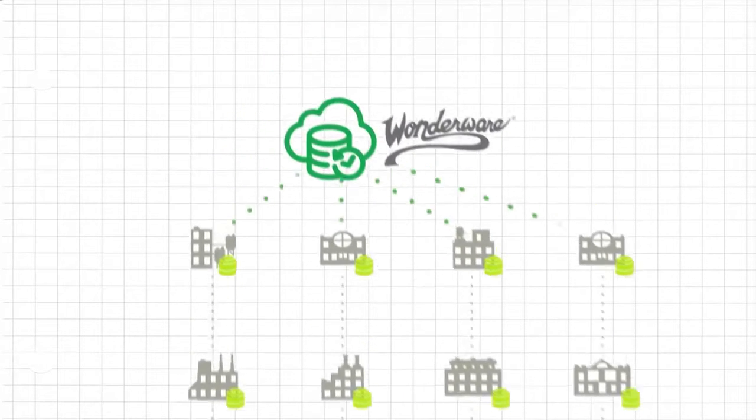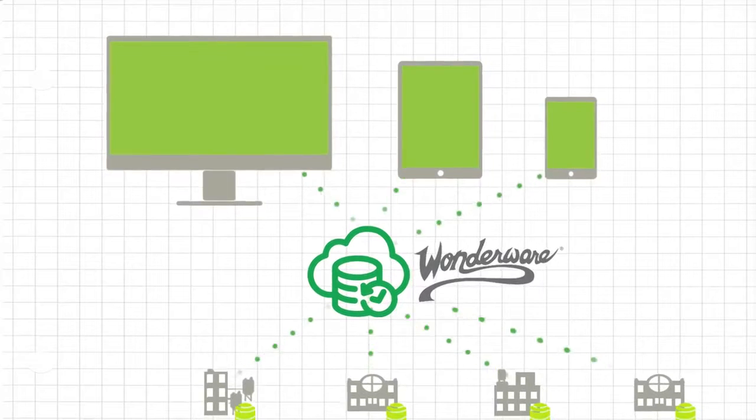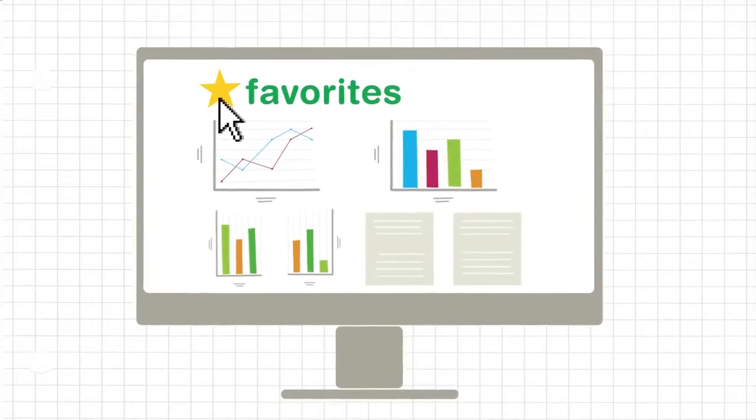Then we make it simple for authorized personnel to retrieve, view and analyze real-time data from any computer or device, either using a web browser or our easy-to-use app. And finally, we save your favorite data sets for quick and easy access in the future.